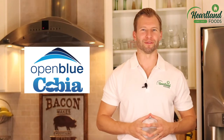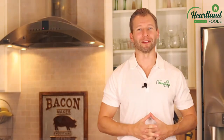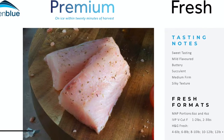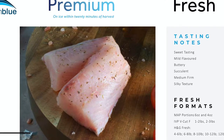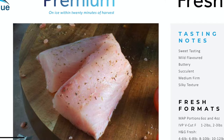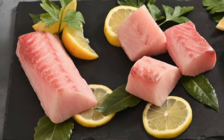Cobia is brought to us by the Open Blue Seafood Company. This product is responsibly raised in the ocean right outside Panama. Cobia has a mild and buttery taste, similar to your sea bass family of fish. It has a medium firm silky texture, 22 grams of protein, with 1.22 grams of DHA and EPA fatty acids.